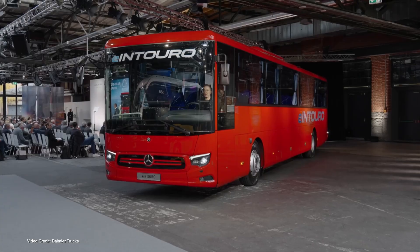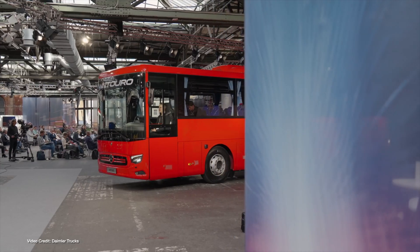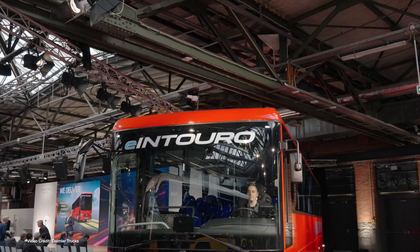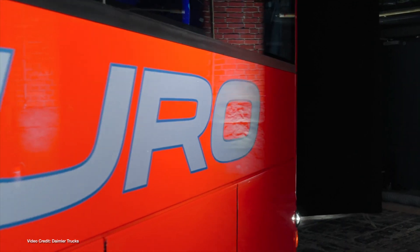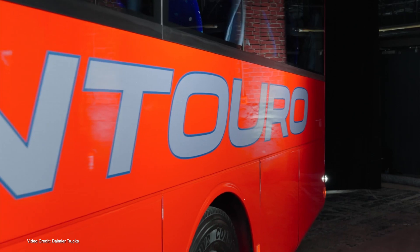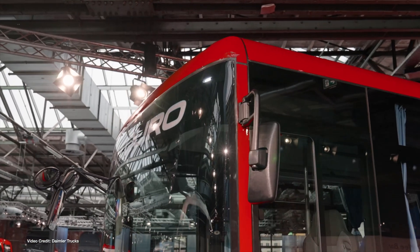Daimler Truck has unveiled a new all-electric version of its popular Inturo motorcoach, a near-production-ready prototype called the e-Inturo. Designed primarily for inter-urban routes and tour bus duties, the e-Inturo is due to eventually enter production with a choice of between 50 to 63 seats depending on the option boxes ticked. When it debuts next year as a production vehicle, it will be available with a choice of one or two 800-volt LFP battery packs, each offering 207 kilowatt-hours of capacity. In its longest-legged variant, this will translate to up to 500 kilometers, 310 miles of range per charge.